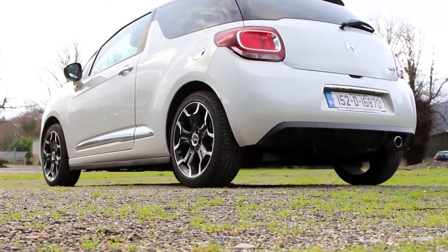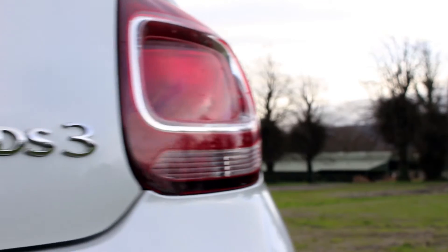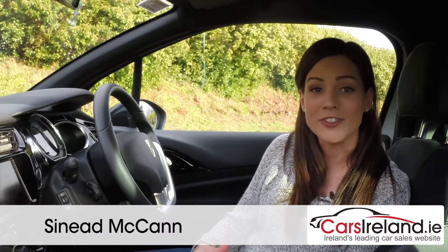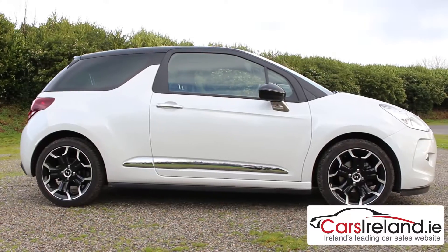Like most French cars, it's pretty easy on the eye, and the striking design really puts it up to the big players in this very trendy premium small car market, offering a modern alternative to the retro styling of the Mini and the Fiat 500. With its floating roof and vibrant colour palette, the DS3 really doesn't look like anything else you see on the road.